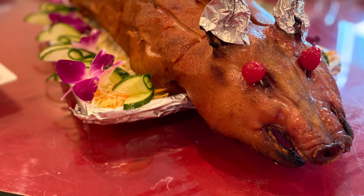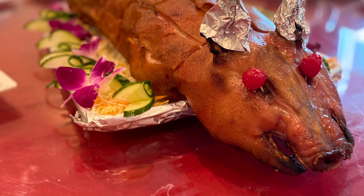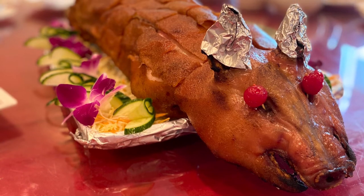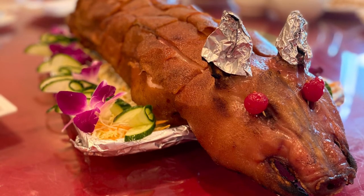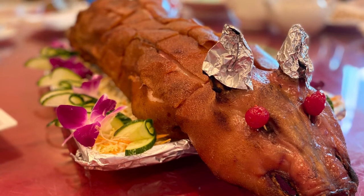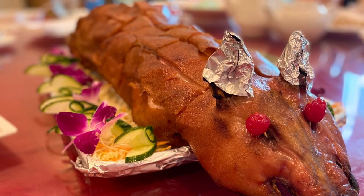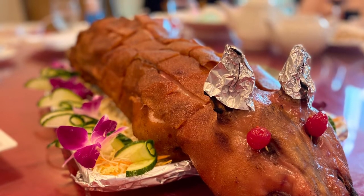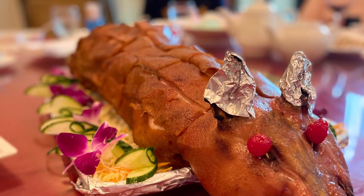We started off with a suckling pig course. This is a beautiful presentation. It was very crispy and they had it on little almost caviar bellinis. It was kind of neat and very tasty, so a really enjoyable start to the dinner.